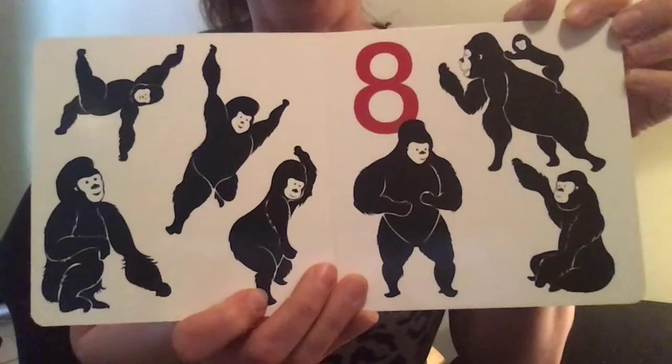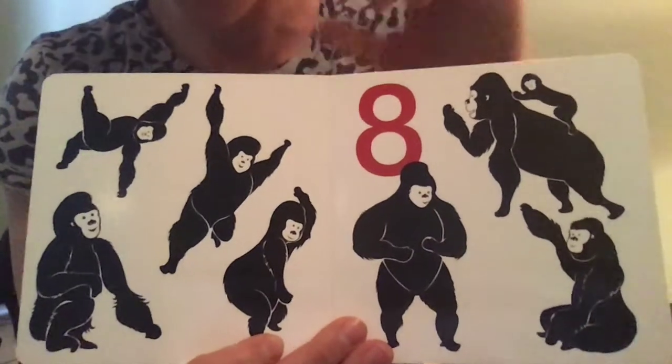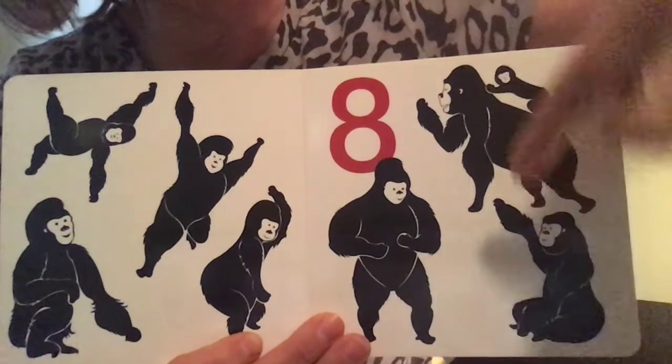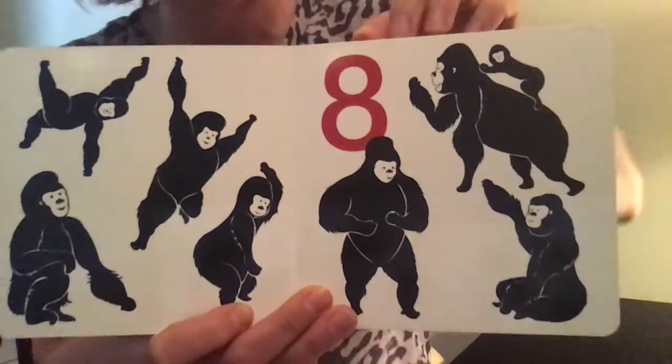Eight. Look at these gorillas — eight gorillas. One, two, three, four, five, six, seven — plus one little baby makes eight.